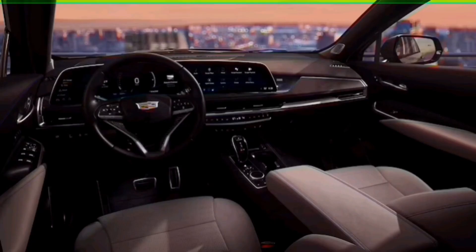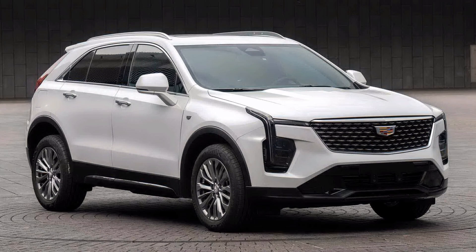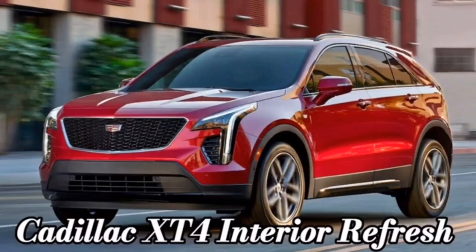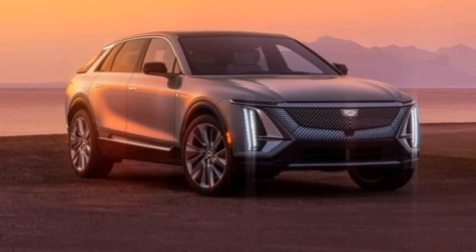The XT4's basic dimensions and powertrain remain unchanged for the 2024 model year. The big upgrade — and a surprise for what amounts to a mid-cycle update — is the 33-inch curved LED color touchscreen borrowed from the Cadillac Lyriq electric midsize SUV. The XT4 will also have 5G Wi-Fi hotspot capability, Google built-in suite of apps and assistance, as well as wireless Apple CarPlay and Android Auto compatibility, including Amazon Alexa.